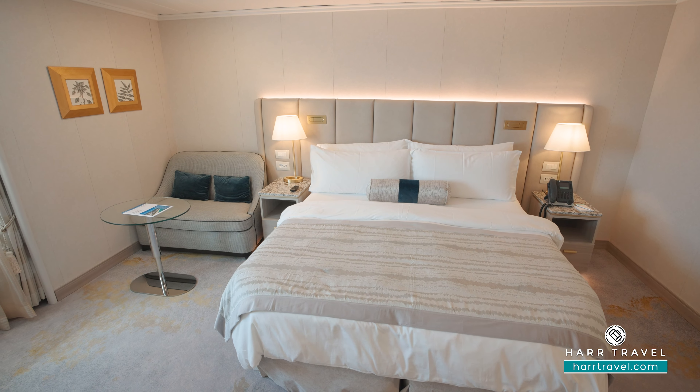When you're ready to book, make sure you do it right on hardtravel.com or reach out to your Hard Travel advisor. We know we can craft your Crystal cruise vacation of a lifetime at an incredible value and get the Hard Travel signature service every step of the way.